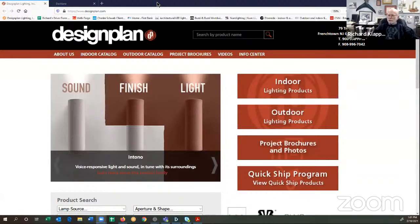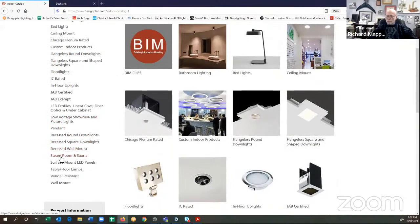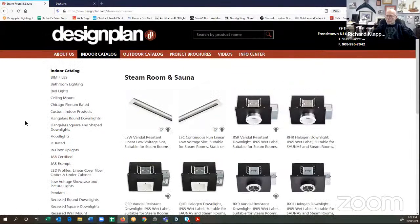So we're going to talk about steam rooms and saunas. If you go to our website and go to the indoor catalog, along the left-hand side you'll see an alphabetical list of all the different sections. If you go down to steam rooms and saunas, you'll see the products we offer. What's important to understand is that ETL tests fixtures for steam rooms and saunas based on the room ambient temperature, not the fixture. Steam rooms are tested to 60 degrees Celsius. Saunas are tested to 90 degrees C — that's roughly 194 degrees Fahrenheit. That's pretty hot.